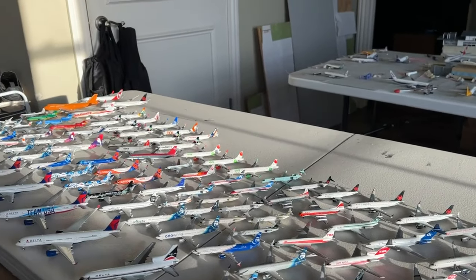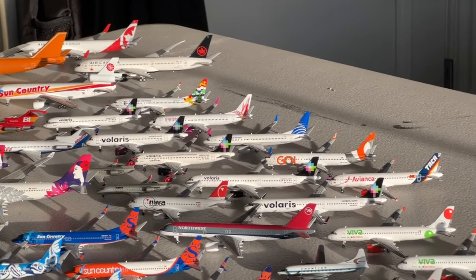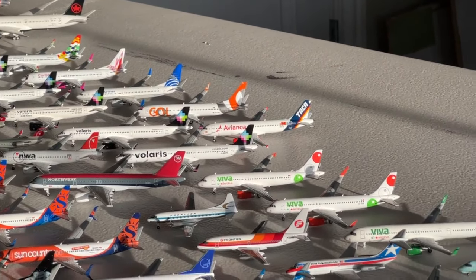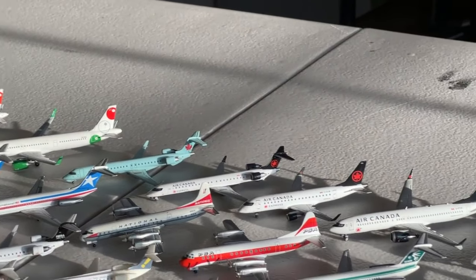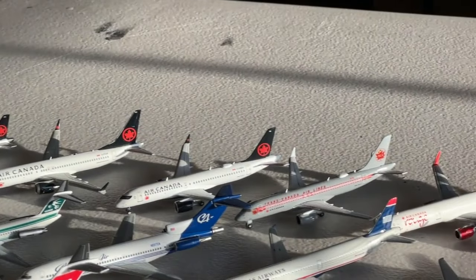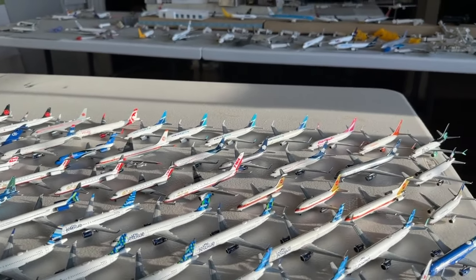What's going on everybody? Welcome back to Red Drive Aviation. I really hope each and every one of you are having a fantastic day today. We're going to be taking a look at my North American carriers that are not in the United States. This is going to include Mexico, Canada, and the Caribbean. We have a really cool assortment of aircraft and I'm very excited to get into all these.